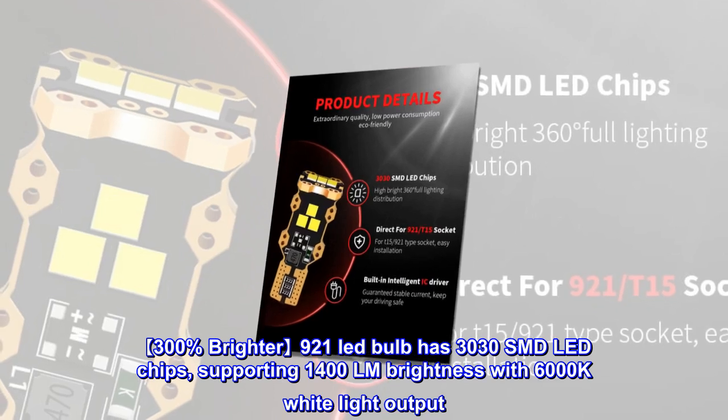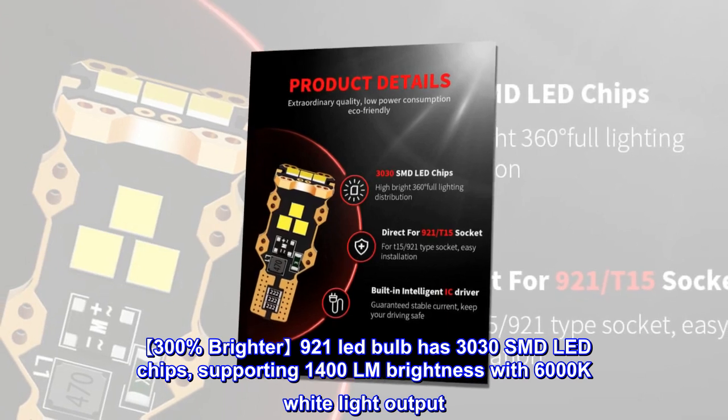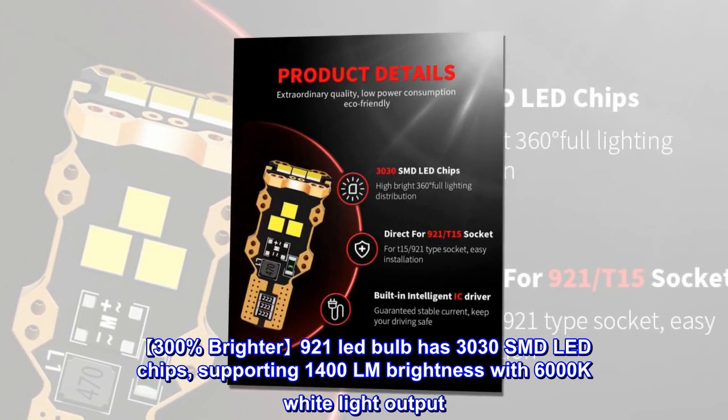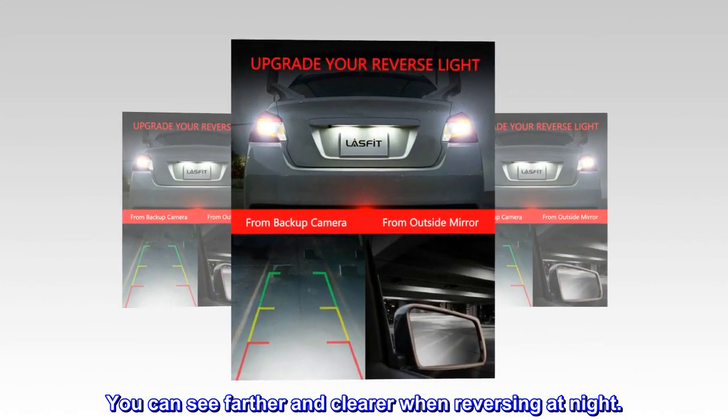300% brighter 921 LED bulb has 3030 SMD LED chips, supporting 1400 LM brightness with 6000K white light output. You can see farther and clearer when reversing at night.